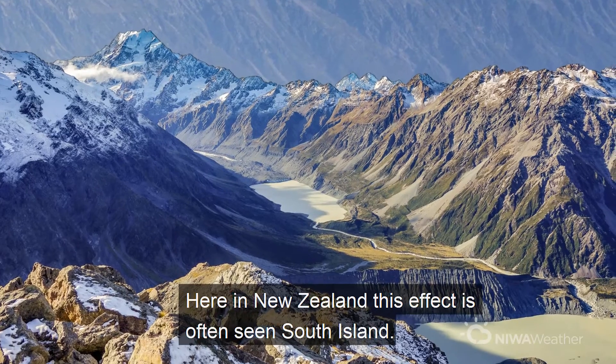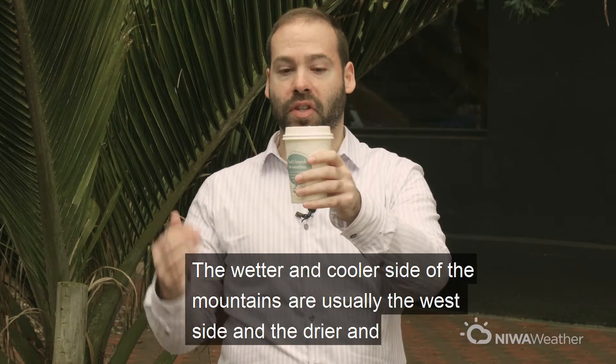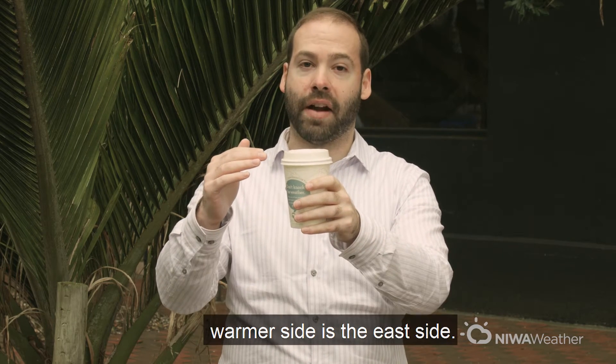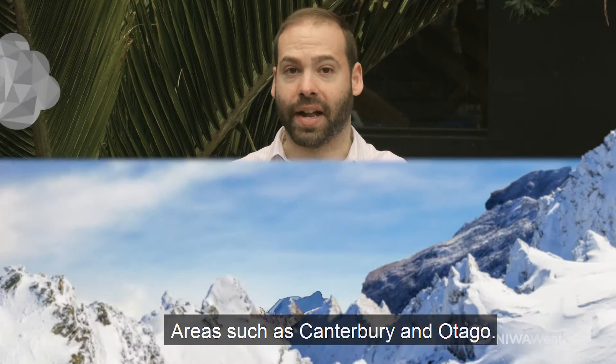Here in New Zealand, this effect is often seen on the South Island. The wetter and cooler side of the mountains are usually the west side, and the drier and warmer side is the east side, areas such as Canterbury and Otago.